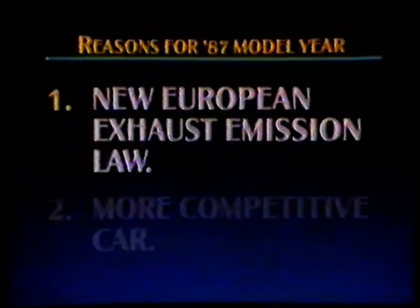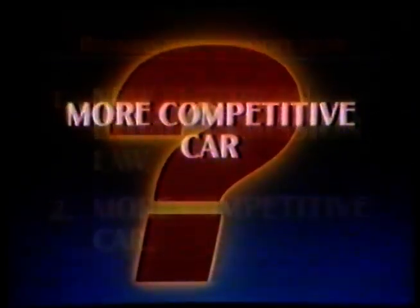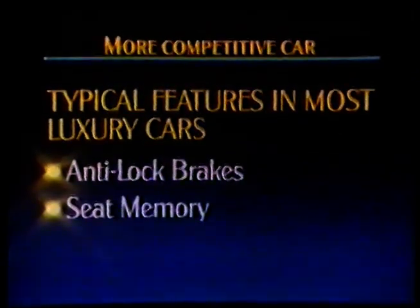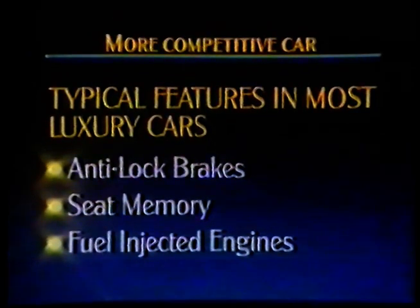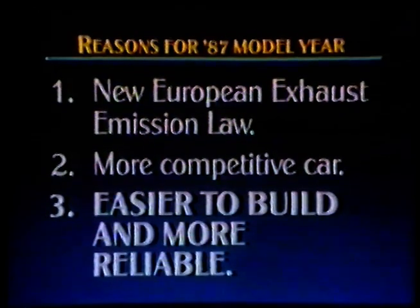Next, we have to make our cars more competitive. In a rapidly changing marketplace with advanced features appearing on both large and small cars, we have to keep in step with what other manufacturers are doing. Most luxury cars now include features like anti-lock braking systems, memory seats and fuel injected engines. Finally, if we're to meet our production targets consistently, we have to simplify our build procedures, which in turn will improve reliability. So now let us look at the changes which will occur on cars other than Corniche and Bentley Turbo, and for simplicity we will describe the changes in the order in which the car is built.